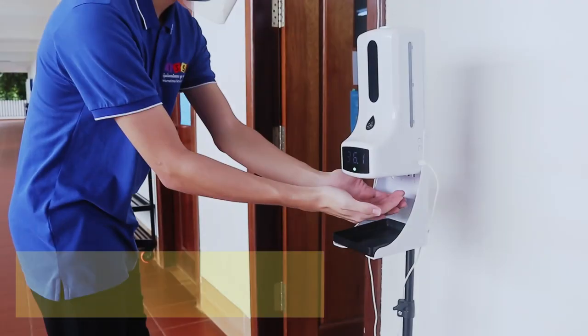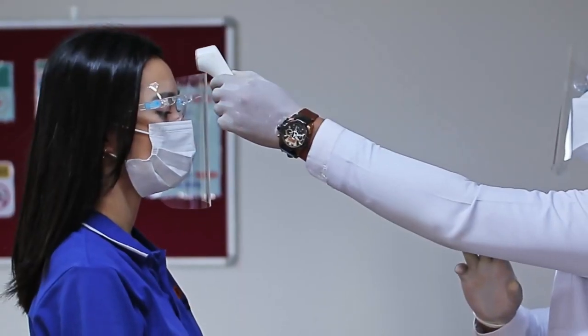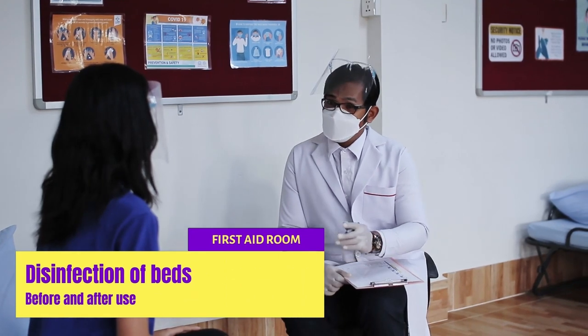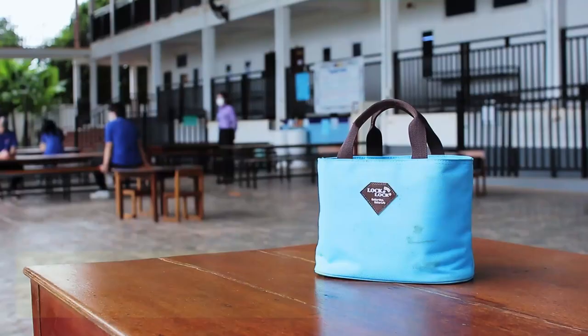Throughout the day, students will be called to get their temperature taken. Students feeling unwell will be assisted by a certified first aider, while remaining socially distanced. Apparatuses used will be sterilised afterwards.